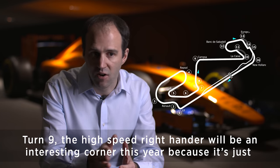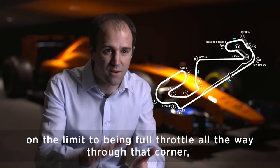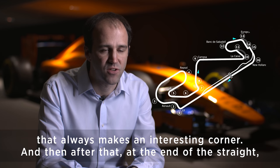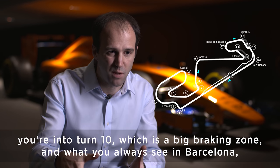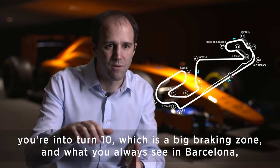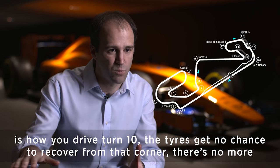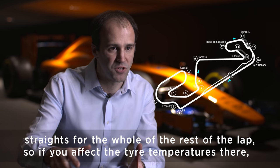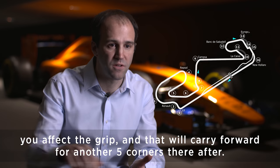Turn 9, the high-speed right-hander, will be an interesting corner this year because it's just on the limit of being full throttle all the way through. Then after that, at the end of the straight, you're into Turn 10, which is a big braking zone. How you drive Turn 10 matters hugely — the tyres get no chance to recover from that corner, there are no more straights for the rest of the lap, so if you affect the tyre temperatures there, it carries forward for another five corners.